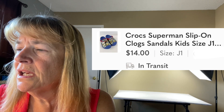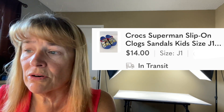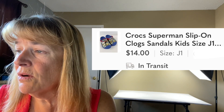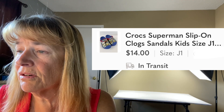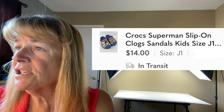Next up is Crocs Superman slip-on clogs — sandals. We sell a lot of Crocs. I thought over a year and a half ago that Superman Crocs for kids in size J1 would sell fast. They did not. I guess little boys or little girls don't like Superman on their Crocs. That's all for Poshmark — I'd consider those some good sales.